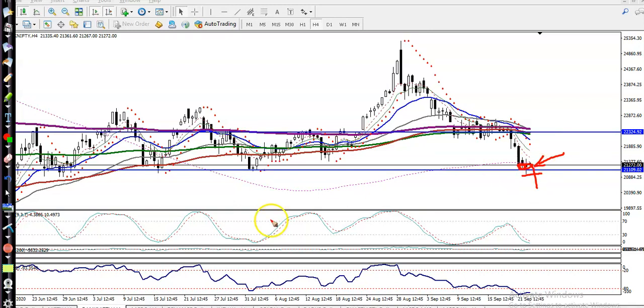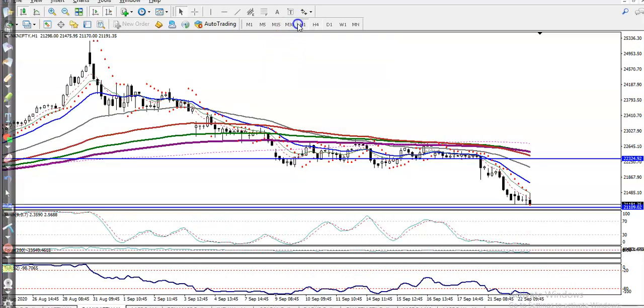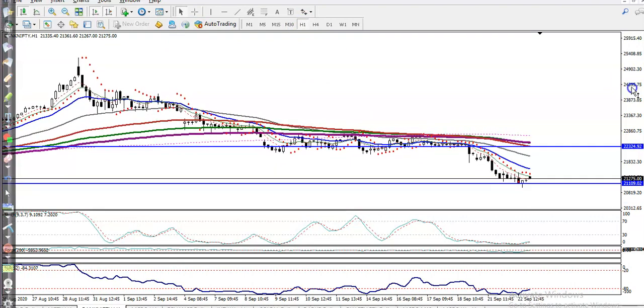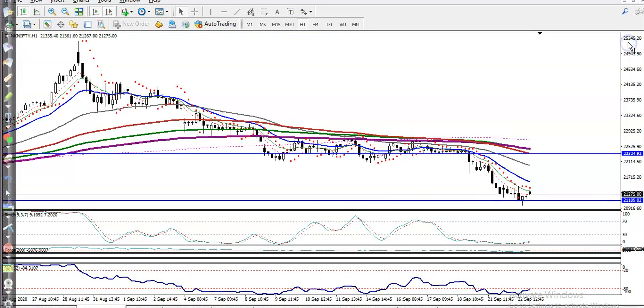Now let's jump to a smaller time frame — the H1 chart. In the H1 chart, price is still running in a downtrend and they are creating a lower low and a lower high.